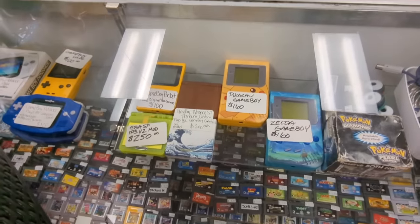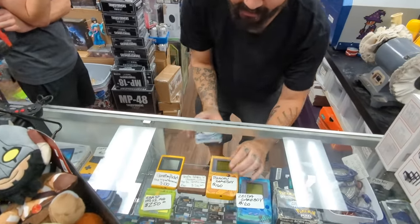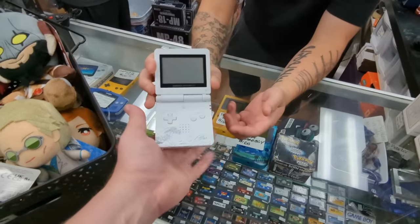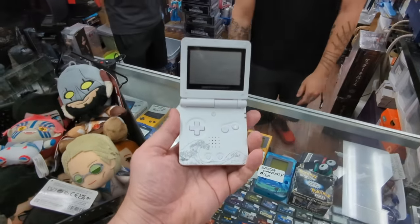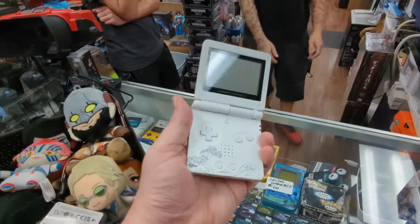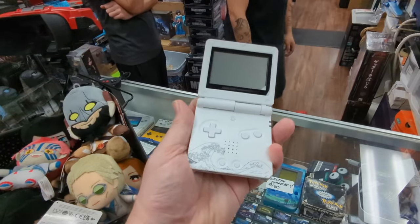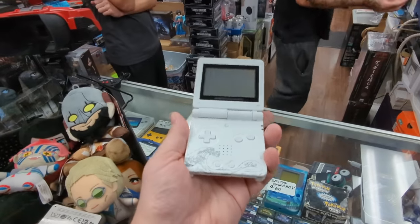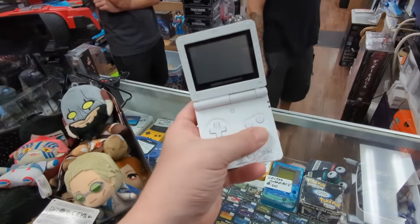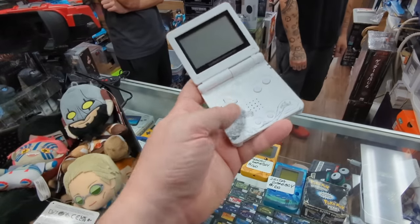And it costs a little bit more because it's high quality. Check out the feel in your hand — that's the marketing trick. Once I have it in my hand, I don't want to give it back. Feel the texture of it, the triggers — the triggers seem a little bit more responsive, not clicky but responsive. The texture feels really nice — it's like a pearl kind of finish.